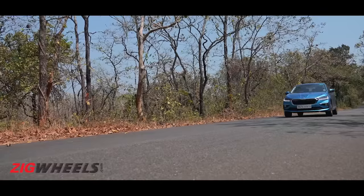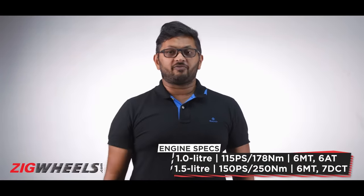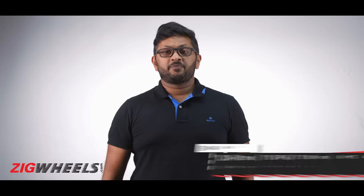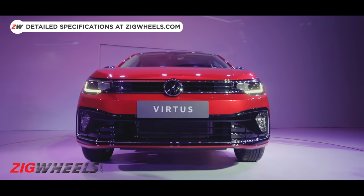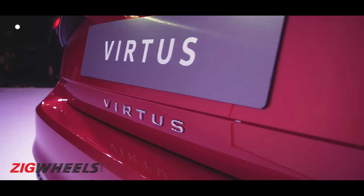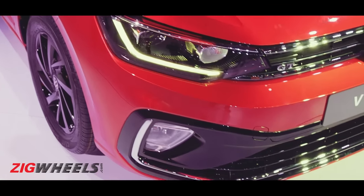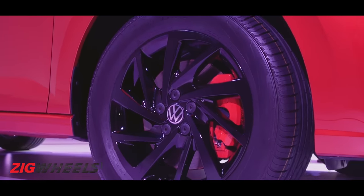If you buy the Slavia, be it the slower 1L or the faster 1.5L petrol, there's no way your neighbours can tell which one you've bought — they are identical inside out and even the features list is the same. The Virtus, however, is different. Unlike the 1L Dynamic Line, the 1.5 Performance Line looks teched up and ready to rock a party. So in the faster GT variant, you get blacked out wheels, mirrors, and roof, and just in case you miss those elements, you also get GT badging on the grille, boot, and front fenders, plus red painted brake calipers.